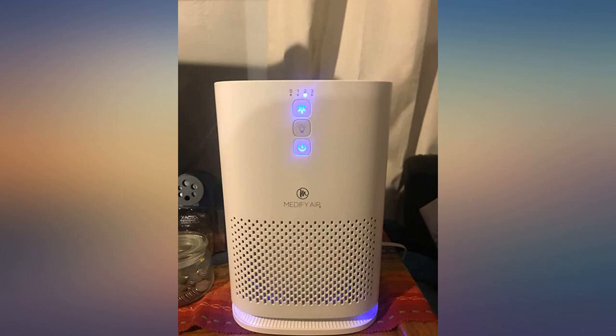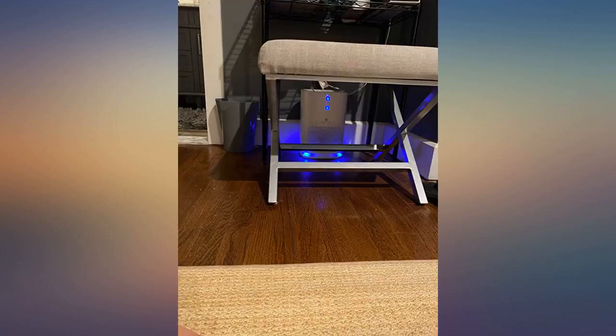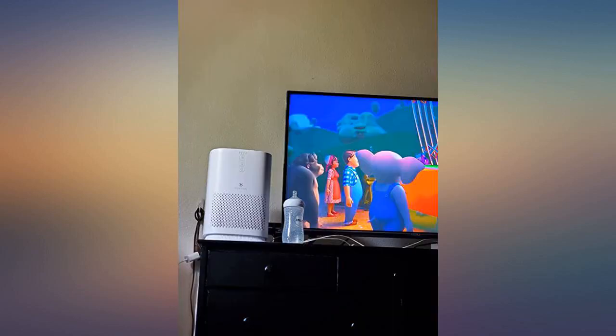In my daughter's room it smells fresh and clean — so far so great. They had it on for 10 minutes and can already tell a difference. We have major fires right now causing a lot of smoke in my state, which is why I bought this.